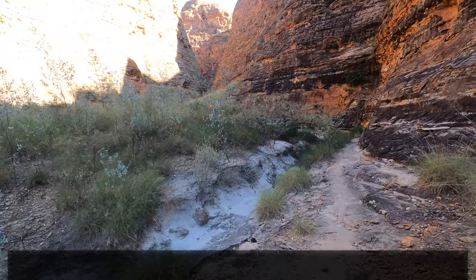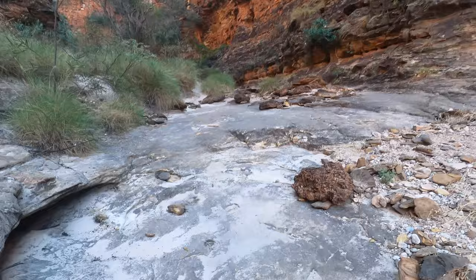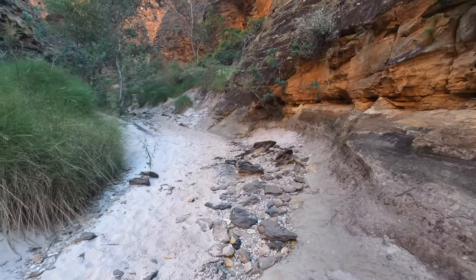The inside of Whipsnake Gorge was a lot cooler than the track up Piccaninny Creek — a welcome relief from the weather that was already starting to warm up.